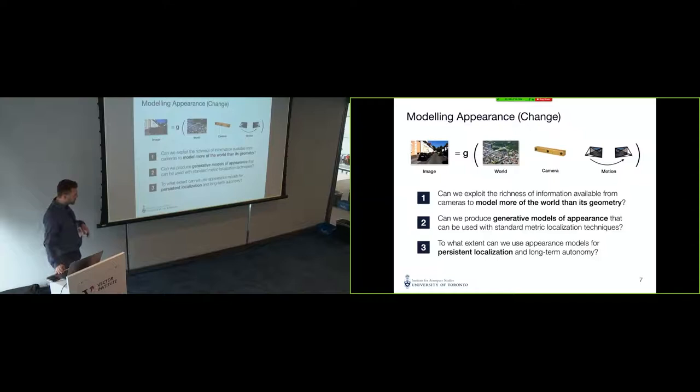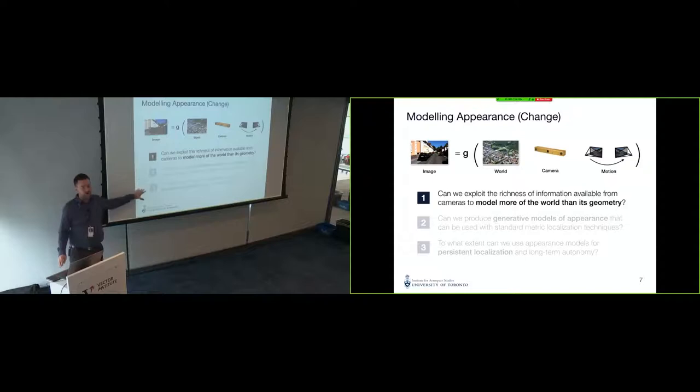There is a third question: to what extent can we use appearance models for persistent localization and long-term autonomy? When I say long-term, I mean autonomy on the scale of months to years — having to deal with nasty seasonal changes like Nova Scotia getting a meter of snow. That makes appearance modeling really hard. Everything is white. That's a very difficult problem we certainly haven't solved yet.